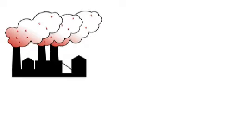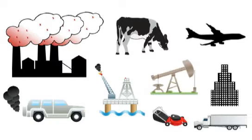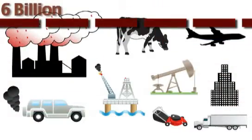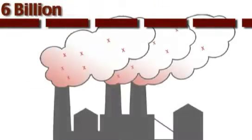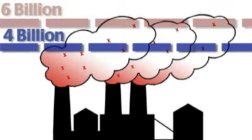In 2007, factories, cars, cows, and everything else that creates and uses energy in the United States emitted more than 6 billion tons of greenhouse gases. Under a cap-and-trade system, the government would set a cap, or limit, on how much greenhouse gas emissions it will allow. Let's say 4 billion tons.